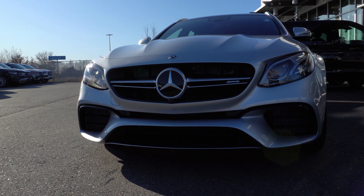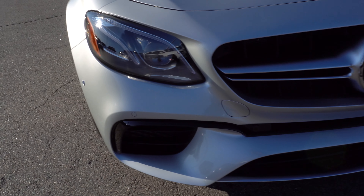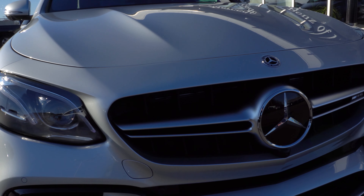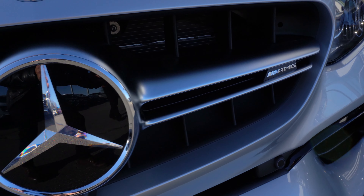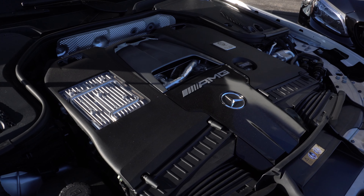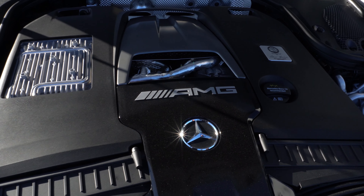This car has a 4-liter V8 bi-turbo engine, 603 horsepower, 627 pound-feet of torque. You can go 0 to 60 in 3.3 seconds in this car. Being a very unique and prestigious AMG, this engine was handcrafted in Germany.